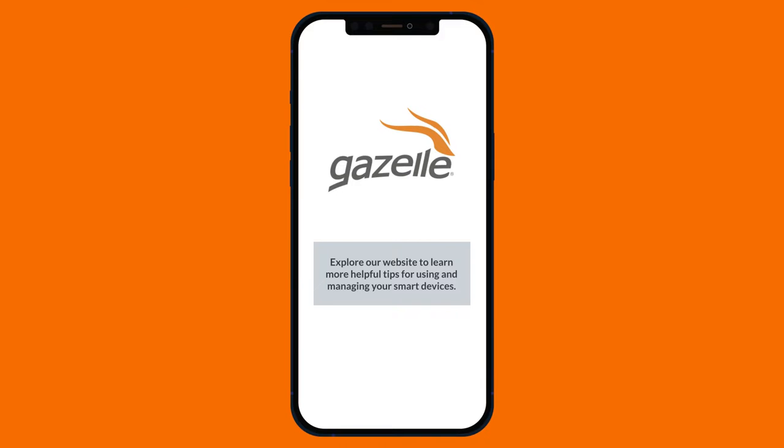Explore our website to learn more helpful tips for using and managing your smart devices.